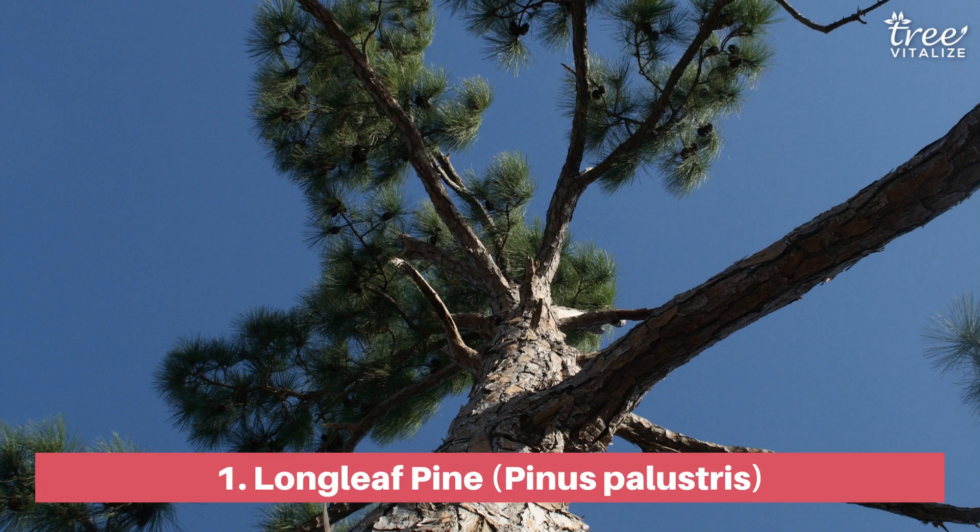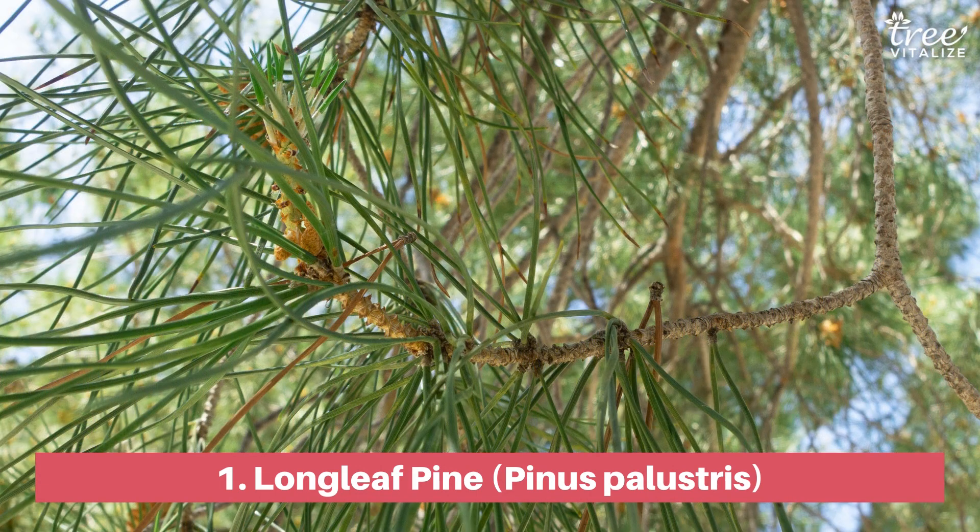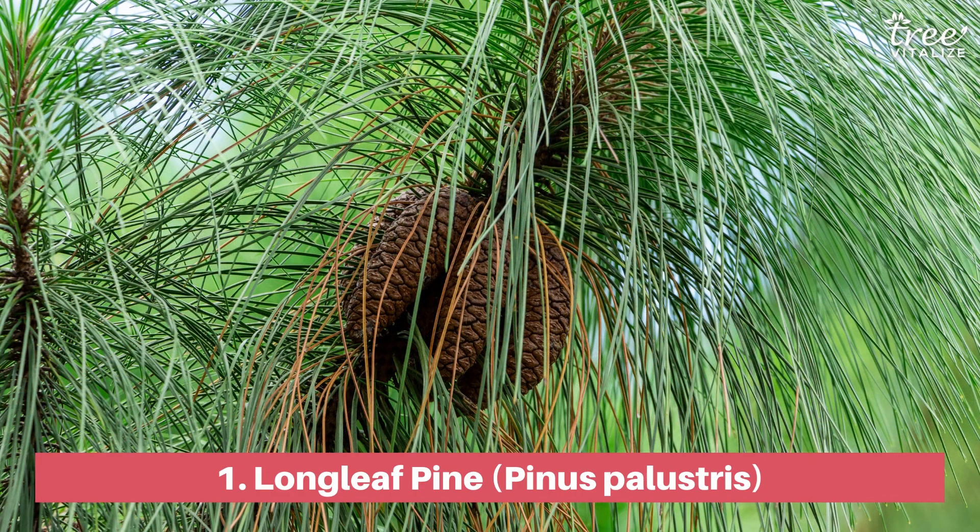Longleaf pines, which were once common in Alabama, now exist only in isolated pockets, endangering the forest ecosystem they once supported. Despite this, they remain an important timber source, but their growth requires patience as they grow very little in the first two to ten years.